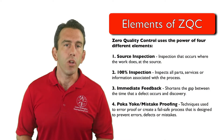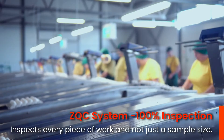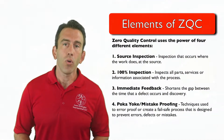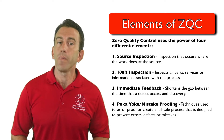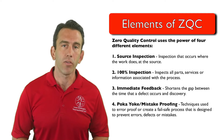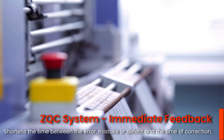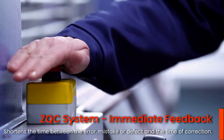The ZQC system also uses 100% inspection. This form of inspection inspects every piece of work and not just a sample size. In addition, the ZQC system seeks to have the quickest feedback possible. This is referred to as immediate feedback — the goal of which is to shorten the time between the error, mistake, or defect and the time of correction.